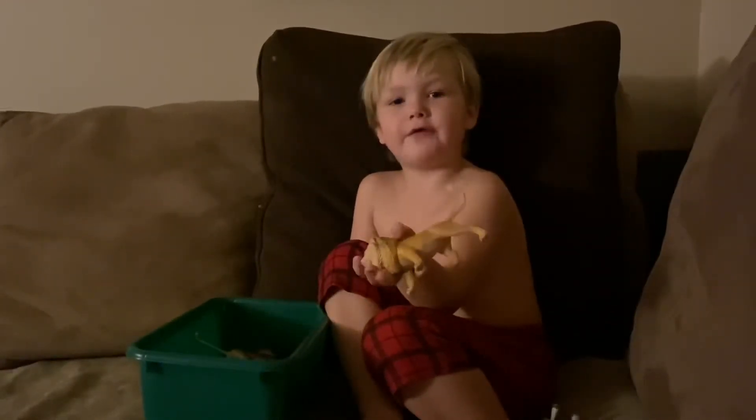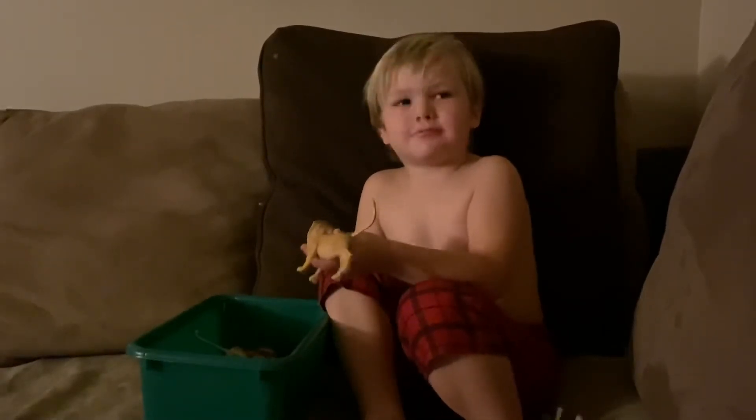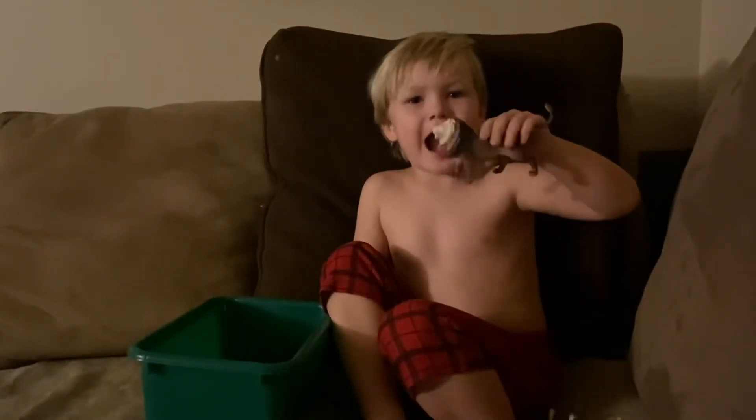And next we have a lion that makes this — Raaah! And another lion that makes the same sound — Raaah!